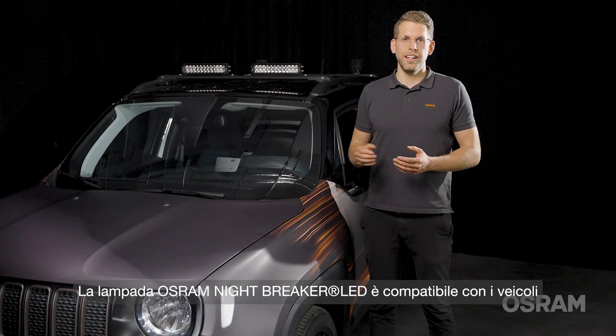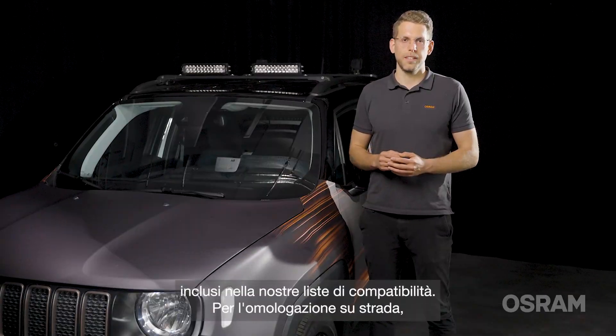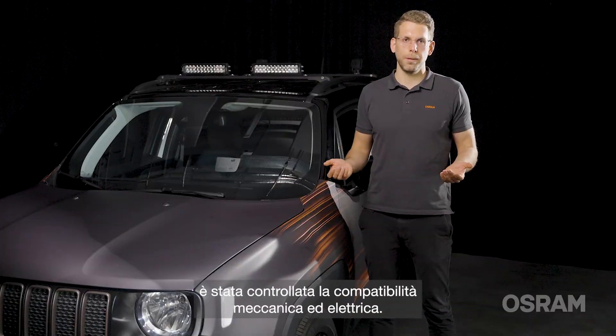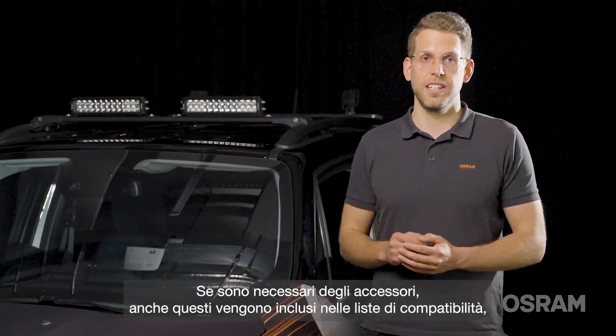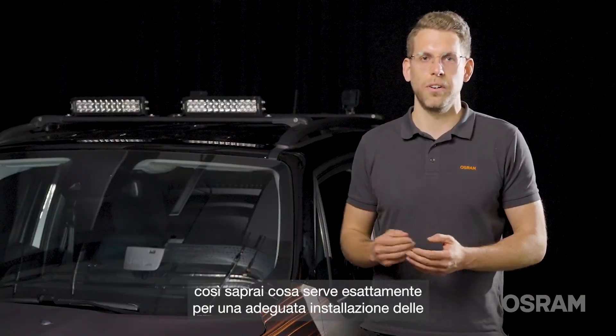The Osram Nightbreaker LED is compatible with the vehicles listed in our compatibility list. For road approval, the mechanical and electrical compatibility has been checked. If accessories are needed, this is also listed in the vehicle list, so you know exactly what you need for a successful installation of our Nightbreaker LED.